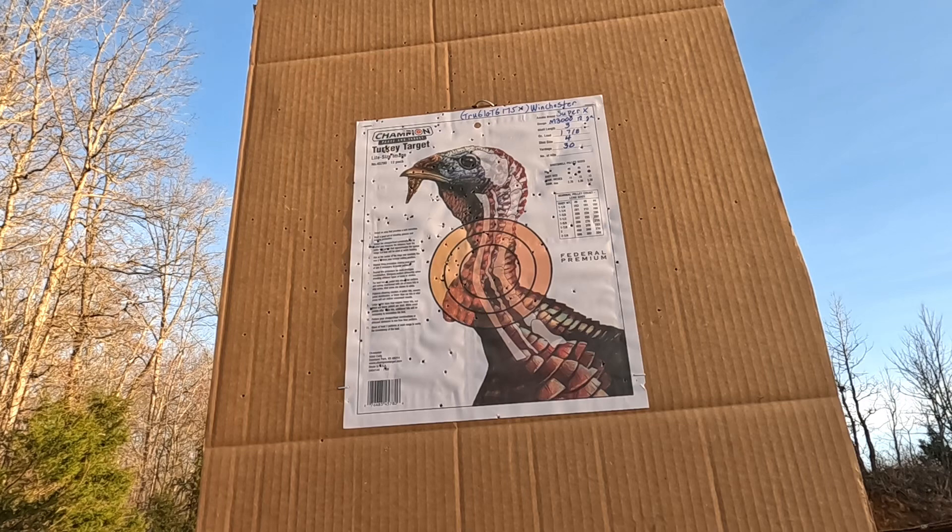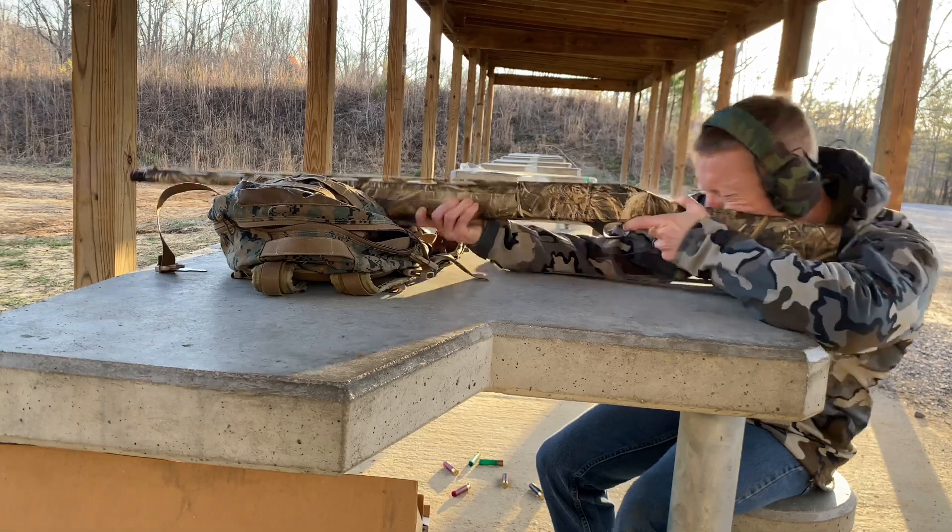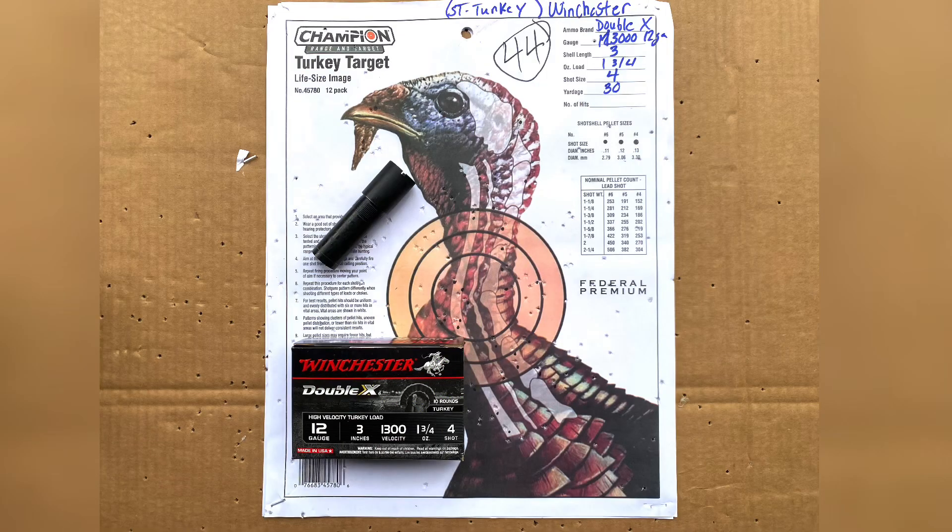This is the True Glo again, but this time shooting the Winchester Super X, and at 30 yards it got 41 BBs on the target area.